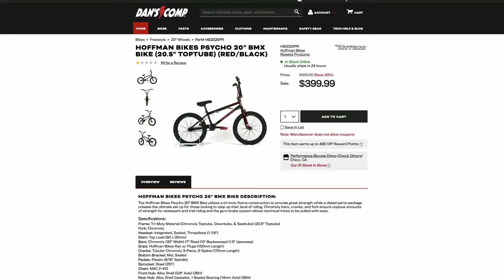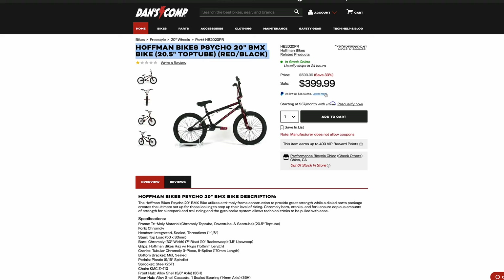I'm very disappointed about that, and I hate to put this one on the list, but you got to do what you got to do. Number four on the list is the Hoffman Psycho. Not to throw Matt Hoffman under the bus — Matt Hoffman is a legend — but these complete bikes are not legendary. Again, this sale price is because nobody is going to pay $600 for this bike. That's absolutely insane.